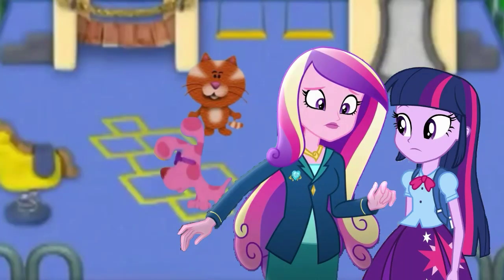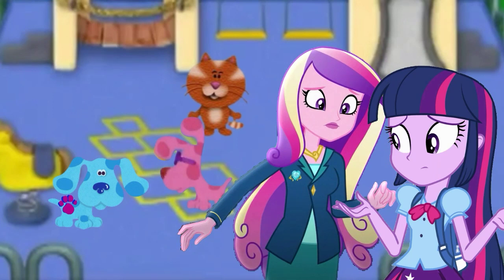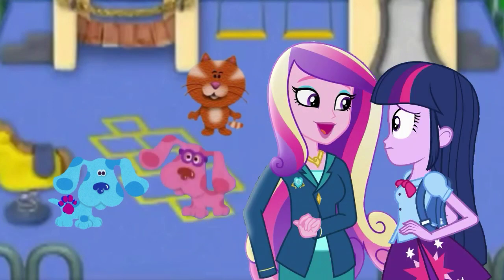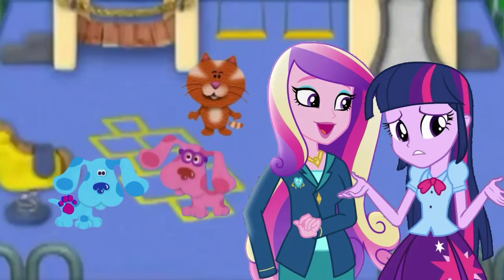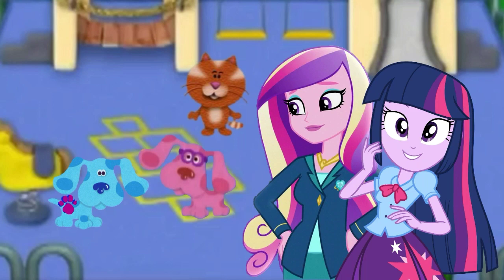I think Magenta sees something! What could it be? A clue! A clue? You see a clue too? Yeah! A clue! Where's the clue? On Blue! On Blue? Blue is a clue — our third clue!